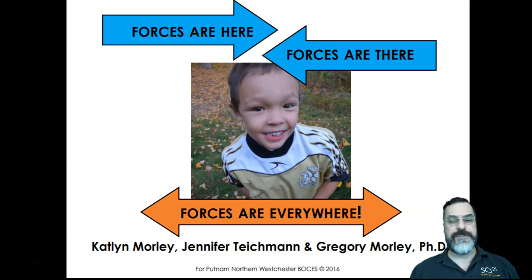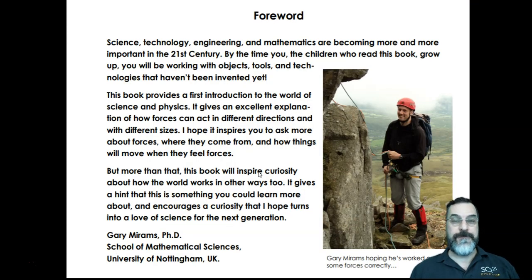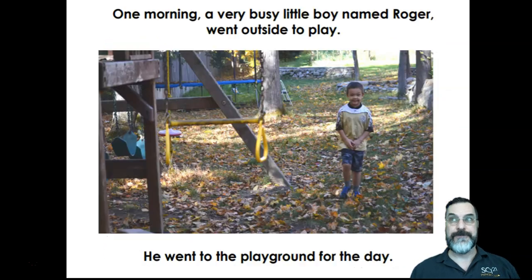Forces are here, forces are there, forces are everywhere. What do you think that this book may be about? Hmm, let's find out together. Our foreword is written by Gary Mirams, who is a professor of mathematical sciences at the University of Nottingham in the United Kingdom. Our main character in this book is Roger. He is observing how there are different types of forces when he goes to the playground. Let's get to our book.